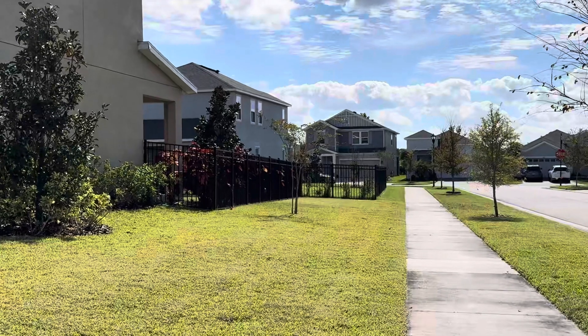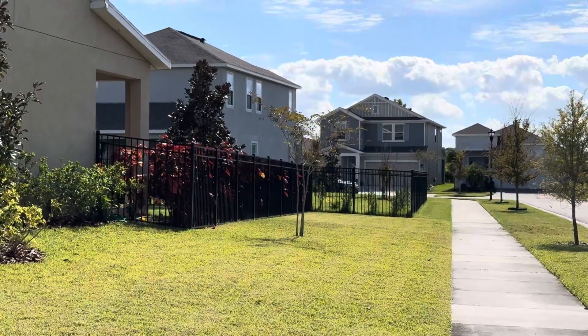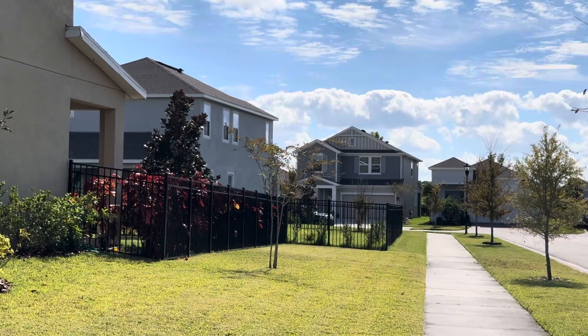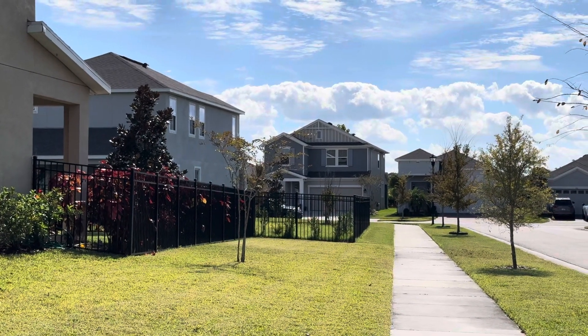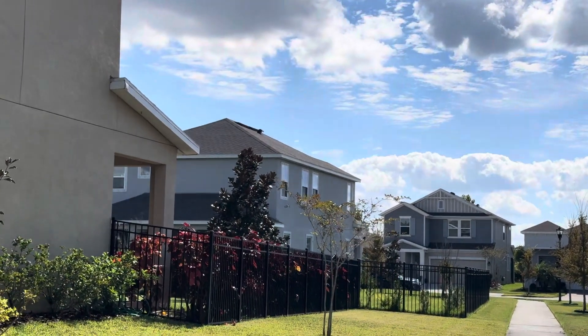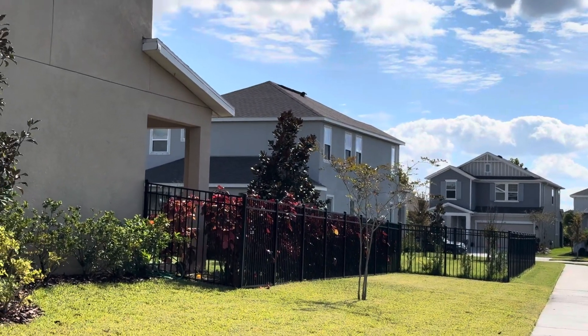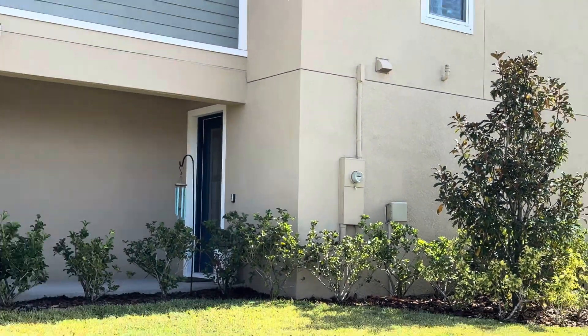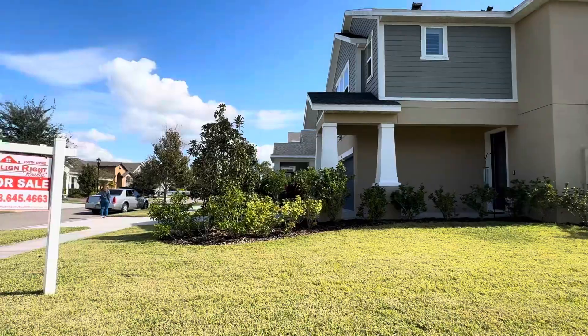One thing you'll probably see more when we get to the backyard is that the owners put their fence kind of closer in. You could go further out on the fence to match the neighbor's yard if you wanted — that would just be a personal preference. You could have the fence moved by a fencing company.